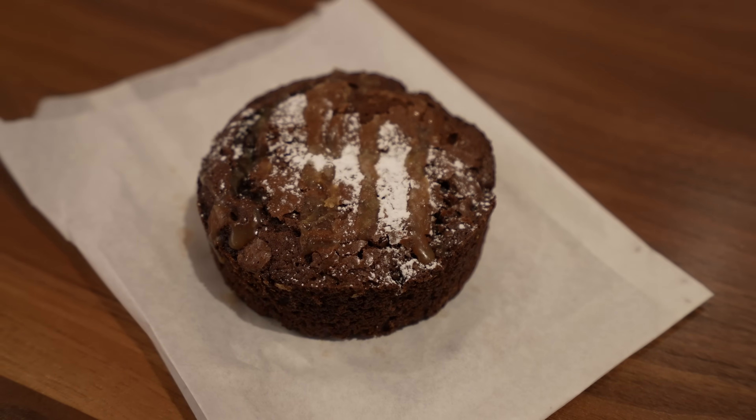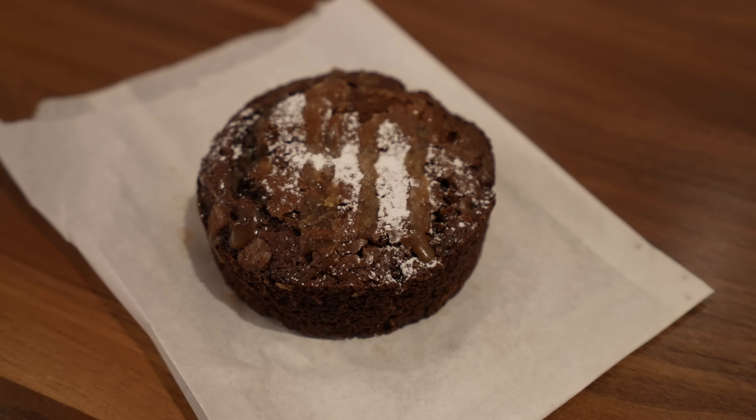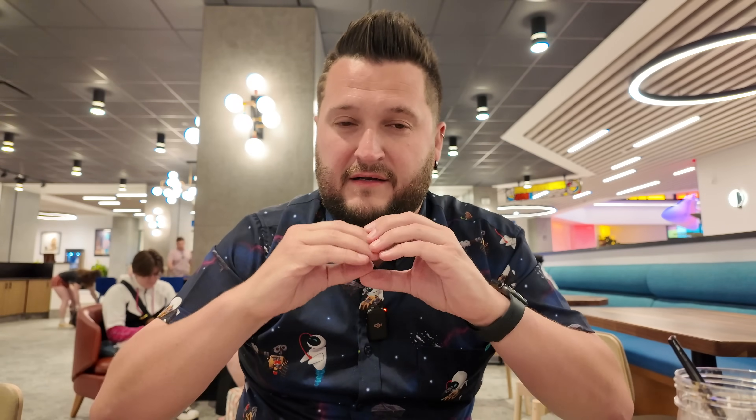We also got a brownie from the bakery — a pretty substantial, bigger-than-a-hockey-puck size for five dollars. The outside has a crust to it and the inside is dense, almost like brownie batter but a little more firm. It reminds me of homemade brownies with that edge around it and a softer center. It's not a knock-your-socks-off brownie, but for five bucks I really don't think it's a bad value.